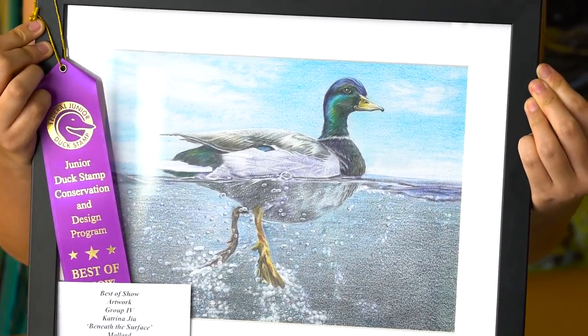I see ducks around the lakes and everything when we go to parks, and I thought it would be cool if we could see the ripples it makes under the water, so I decided to draw this. It feels great. Hopefully it will get something in nationals.